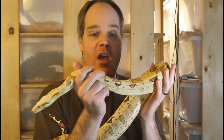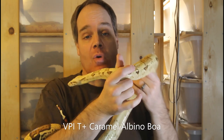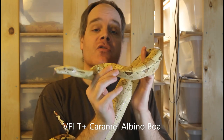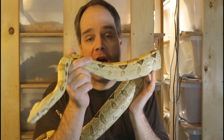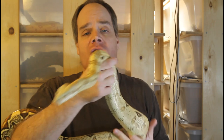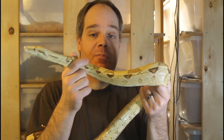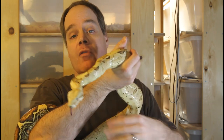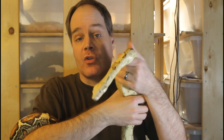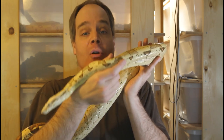Hi guys, Brian from Brian Boas here. I've been getting a lot of boa constrictor questions from you guys, so today I'm going to answer some of these questions. A lot of the questions I get asked again and again, so I thought I'd focus on some of the more commonly asked questions. I appreciate all of the questions and input you have on my channel, so please keep the questions coming.